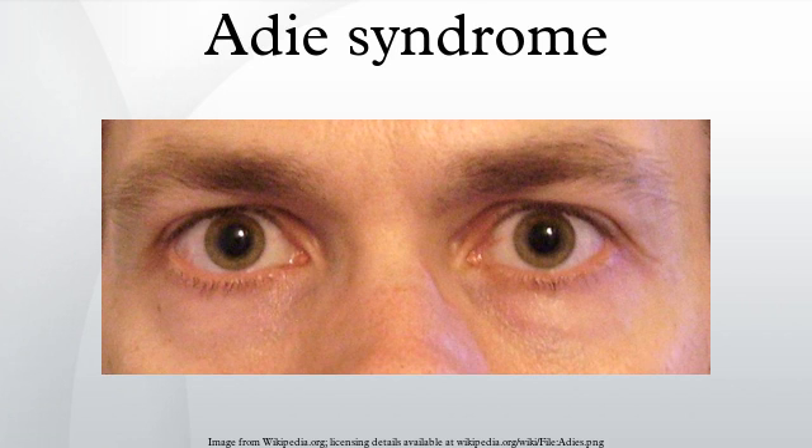Adie syndrome, sometimes known as Holmes-Adie syndrome or Adie's tonic pupil, is a neurological disorder characterized by a tonically dilated pupil that reacts slowly to light but shows a more definite response to accommodation. It is frequently seen in females with absent knee or ankle jerks and impaired sweating. It is named after the British neurologist William John Adie. It is caused by damage to the post-ganglionic fibers of the parasympathetic innervation of the eye, usually by a viral or bacterial infection which causes inflammation, and affects the pupil of the eye and the autonomic nervous system.